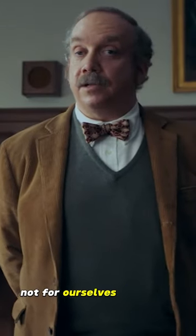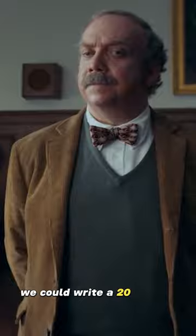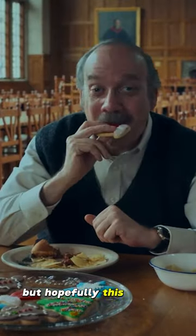Not for ourselves alone are we born. We could write a 20-minute video on the subject, but hopefully this slightly answers the question.